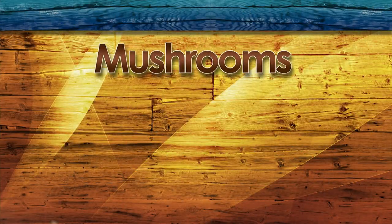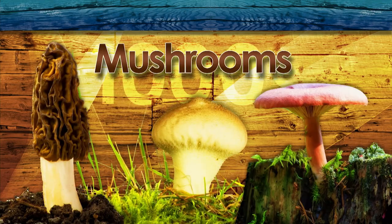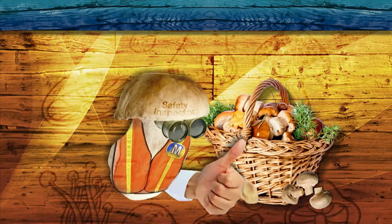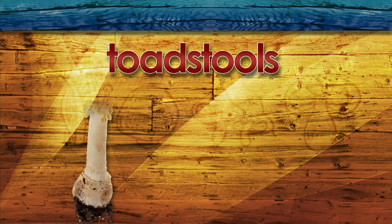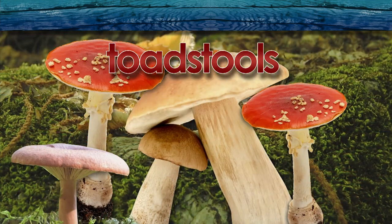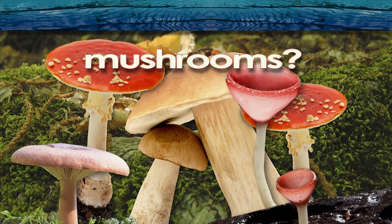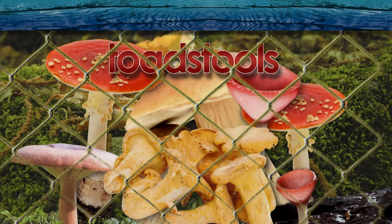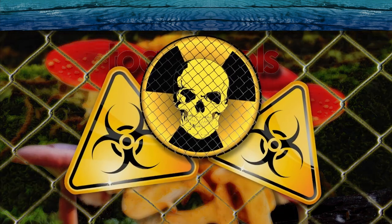There are several thousand varieties of mushrooms growing in the United States, but only a few hundred are thought to be safely edible. The word 'toadstool' was once used interchangeably by some cultures when identifying certain mushrooms. Today, the word toadstool is often used to describe poisonous mushrooms.